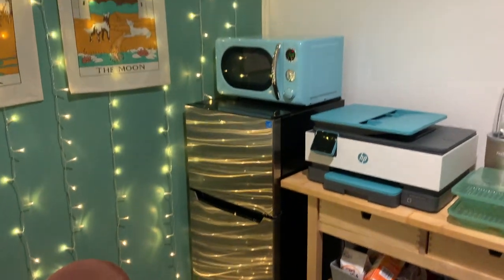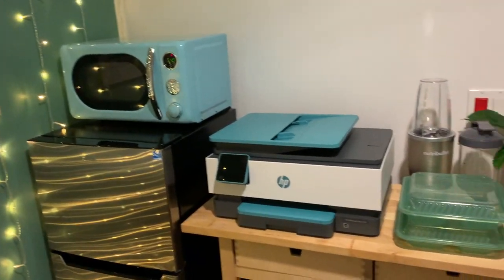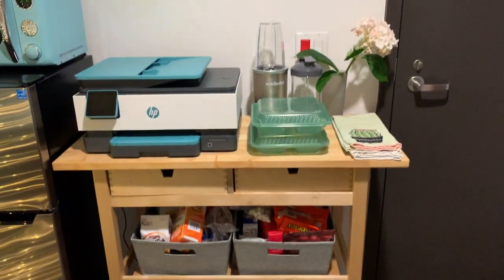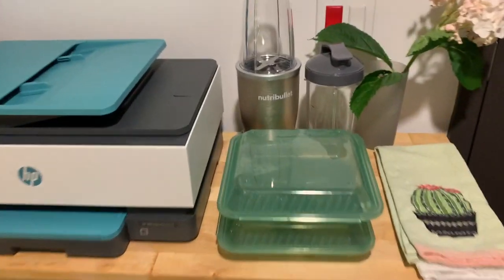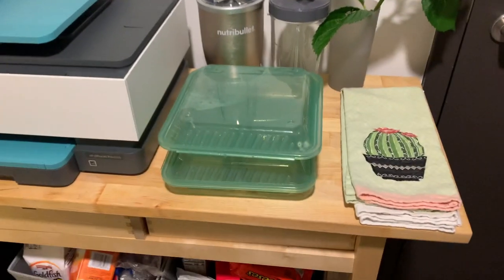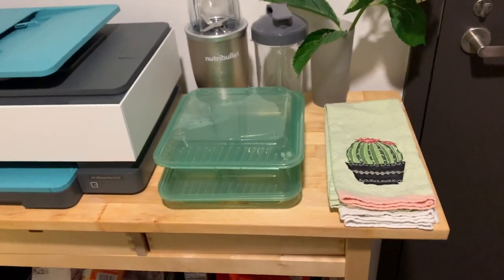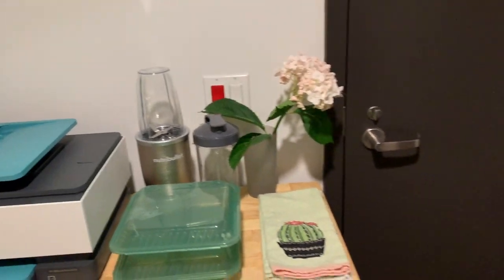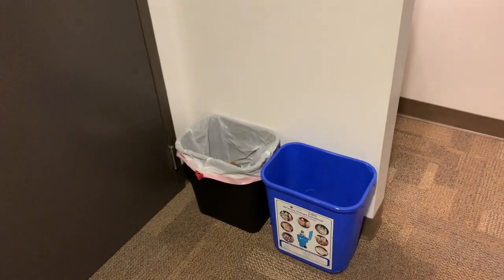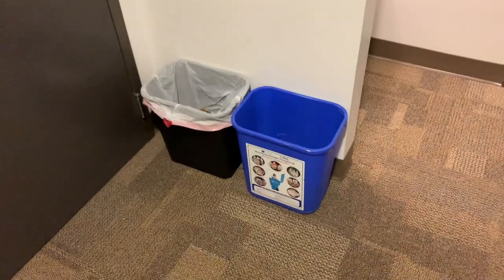We put a mini fridge, a microwave, a printer — just the essentials — and then all of our food and dishes. At ASU we actually have to use to-go containers this year because of COVID, so you bring them down and they replace you with a new one every meal. ASU also provides you with a trash bin and recycle bin.